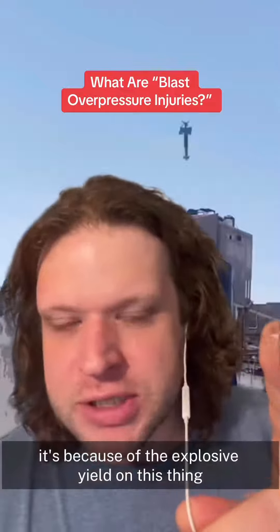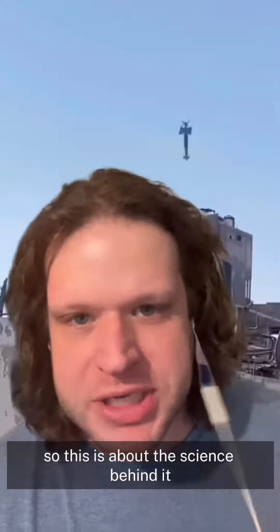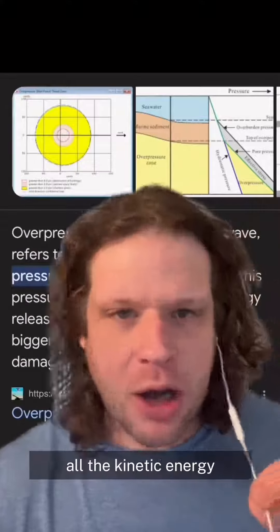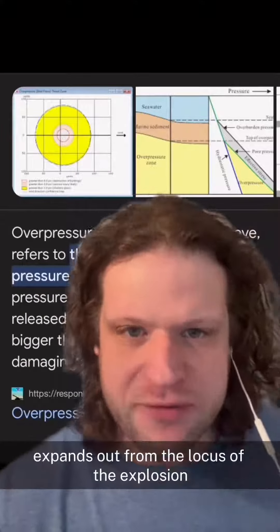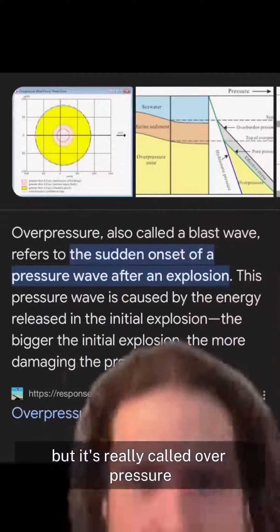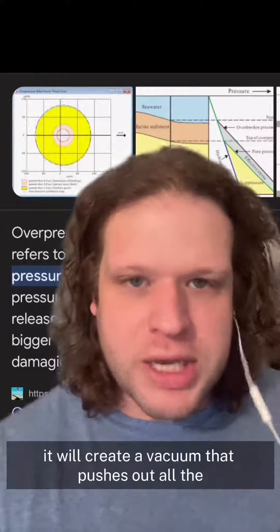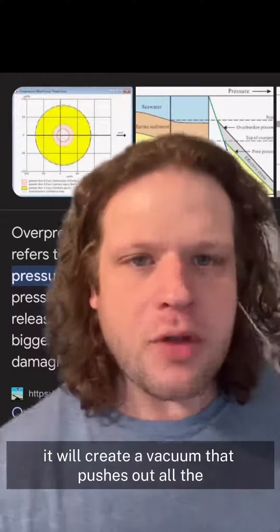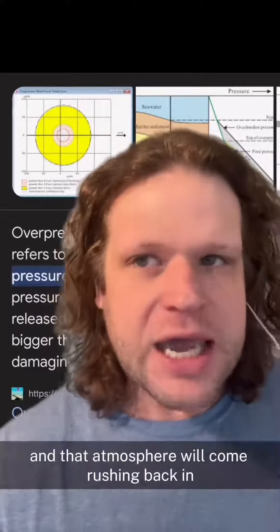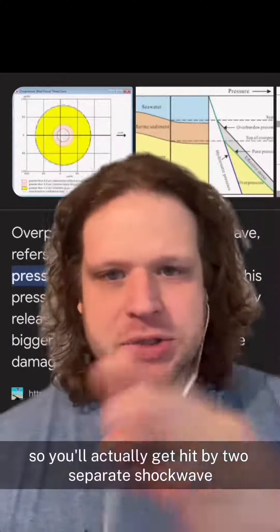It's because the explosive yield on this thing is so great that it creates a massive shockwave. When a bomb detonates, all the kinetic energy expands out from the locus of the explosion in what's generally called a shockwave, but it's really called overpressure. And if an explosion is big enough, it'll create a vacuum that pushes out all the atmosphere, and that atmosphere will come rushing back in. So you'll actually get hit by two separate shockwaves.